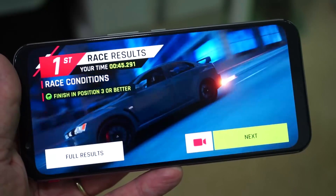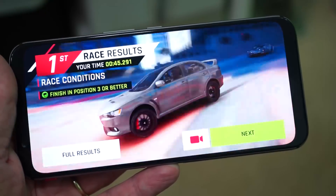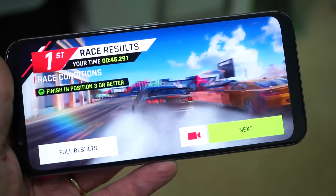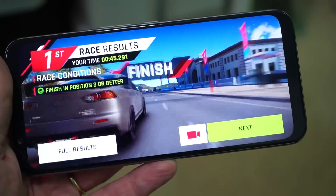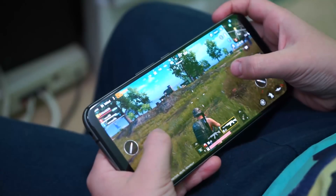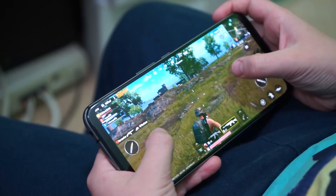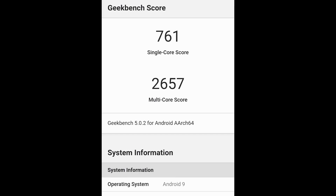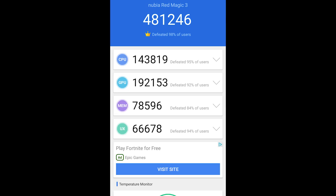Starting with performance — Snapdragon 855 Plus, at least 8 gigabytes of RAM, with an option of 12 gigabytes. I gave it to my two sons to play on as well. Absolutely no problem playing Fortnite, PUBG, and Asphalt 9 — all those big heavy games you can get for Android phones. It handled them all seamlessly. Benchmark numbers are shown on screen, and I will be publishing a video of the Red Magic 3S running my test suite on the Speedtest G channel.